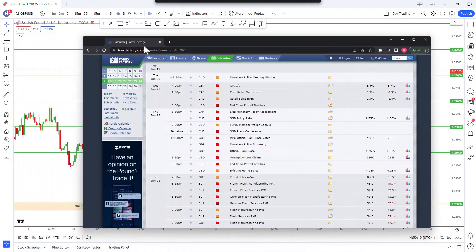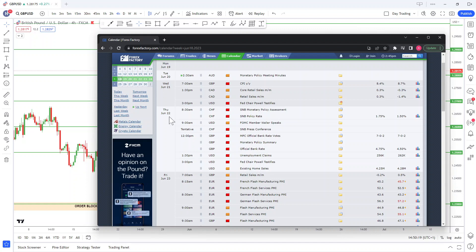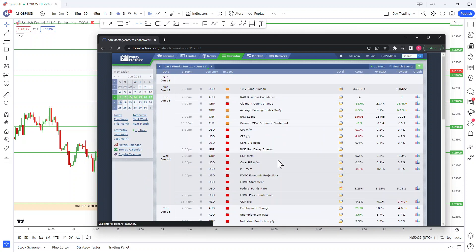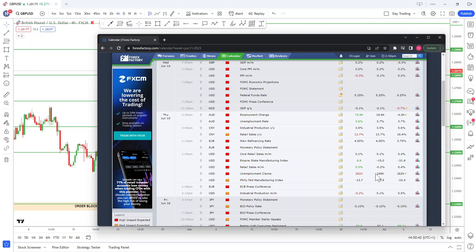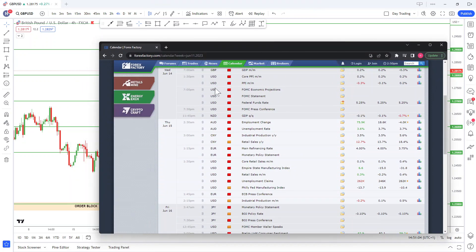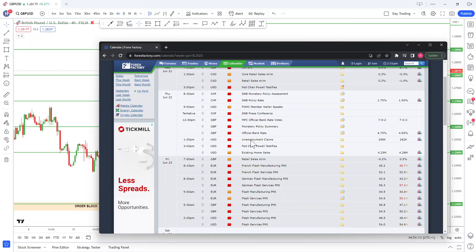Let's start with the calendar and see what we have at the start of this week. We haven't got any major news early on, but it gets interesting toward the end of the week on Thursday, where you have the British Pound Bank of England interest rate decision coming out as well as the unemployment rate. Last week we had the USD unemployment claims come out — from 246k we saw it rise to 262k, which is a really high unemployment rate.